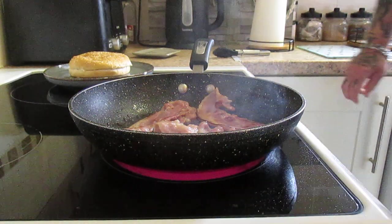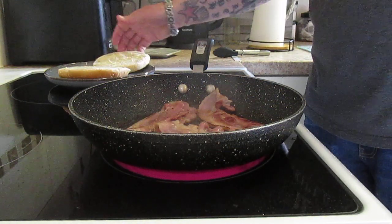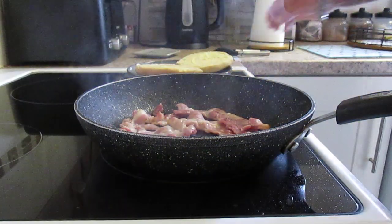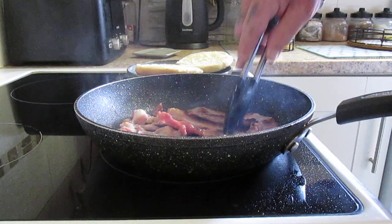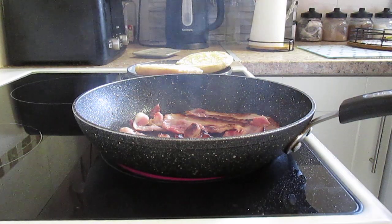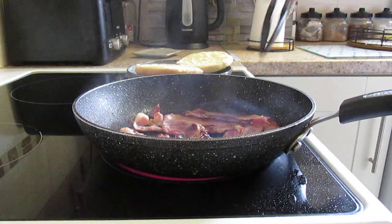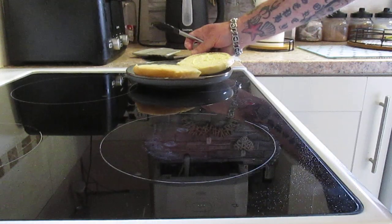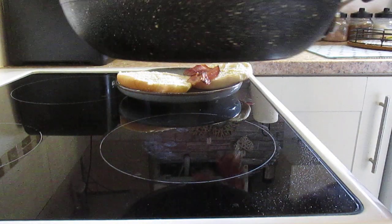Thank you. This is for another minute, then I'll be good enough to make it. Now the bun. For me personally, that looks good enough. So transfer the bacon to the bun, like so.